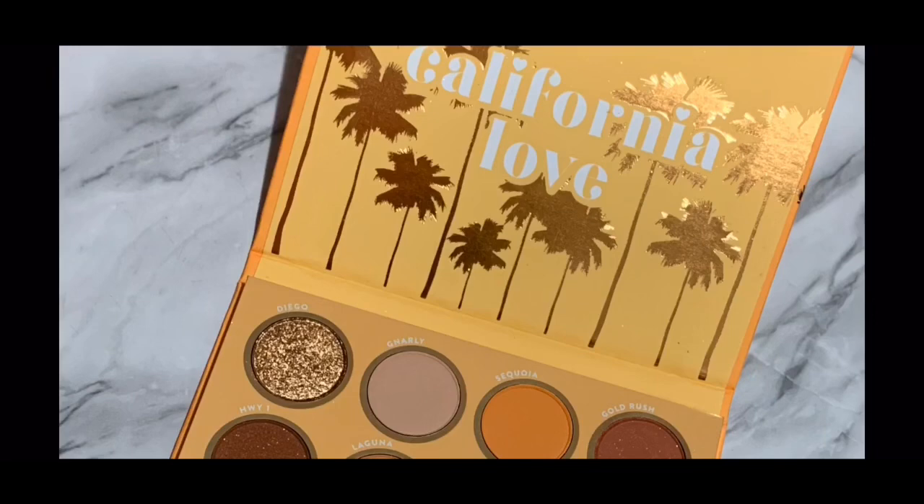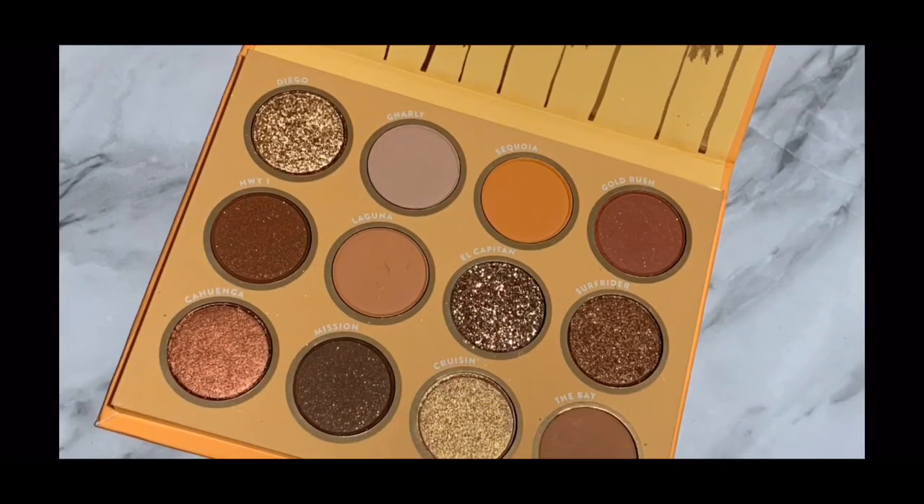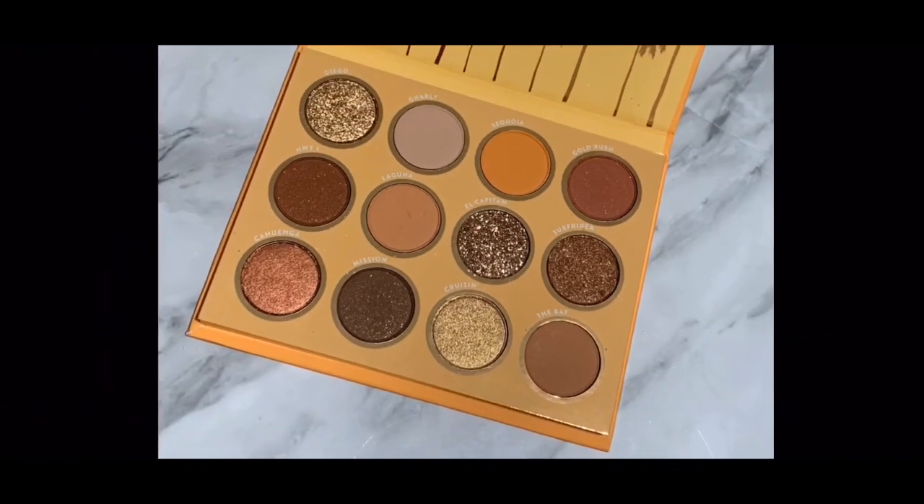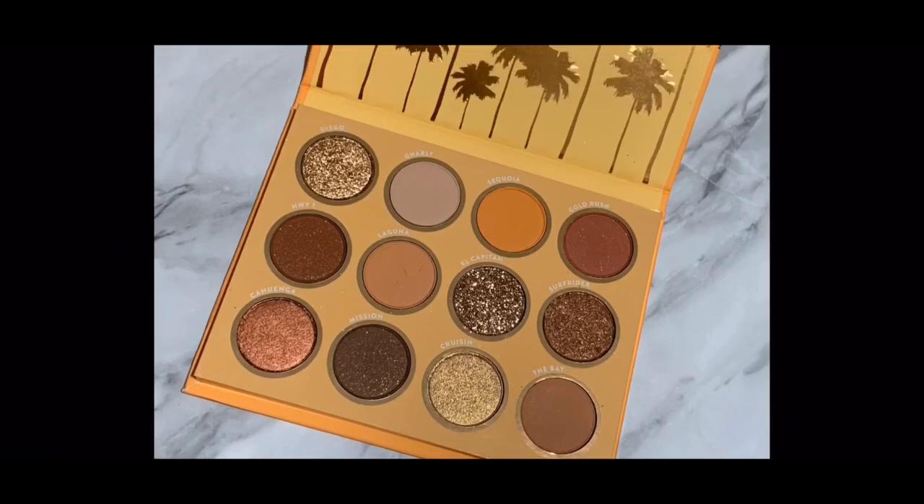Another palette I decluttered from ColourPop was the California Love palette. It's stunning, and Shea XO's swatches made me want to get it, but I just didn't need it. I knew my friend would get so much more use out of it, so I decluttered it to her. I'm really excited to see what she does with it.